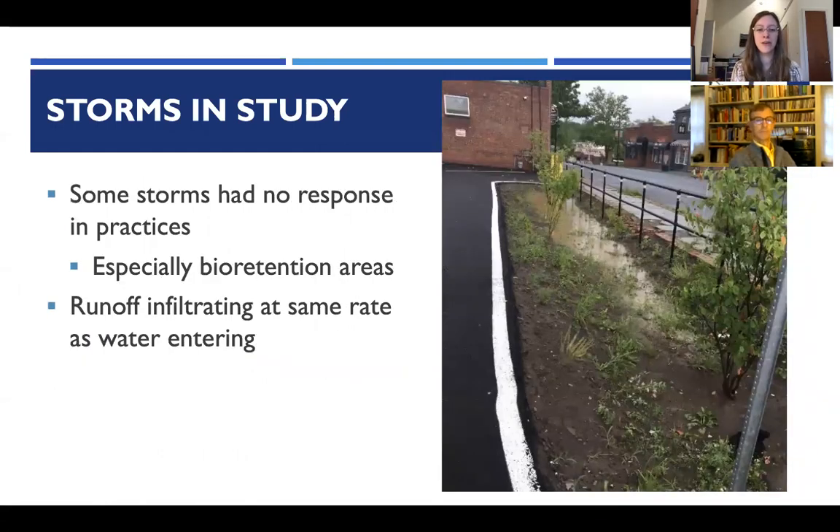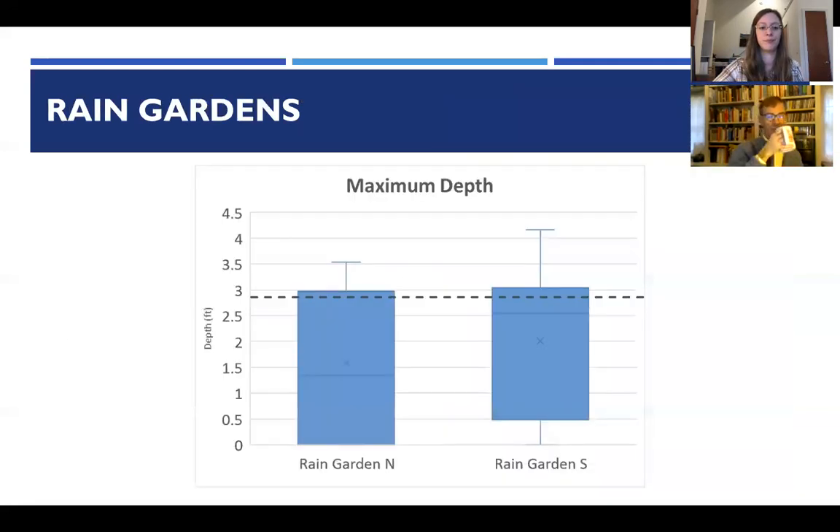It's important to note that some storms had no response — meaning no water level increase was detected. This was especially true for the bioretention areas; water was observed ponding in them, but because of the hobo placement in the overflow section, there was rarely any measured response. If there's no water level increase but water is going into the practice, we can assume runoff is infiltrating at the same rate as water is entering.